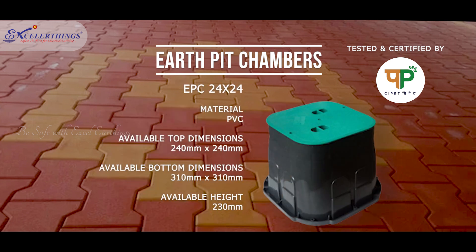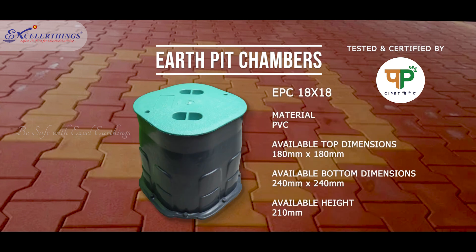These chambers are a better alternative for concrete chambers and facilitate ease of installation and transportation. Weight-bearing capacity is tested and certified from SIPIT.